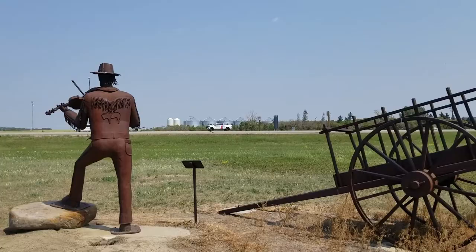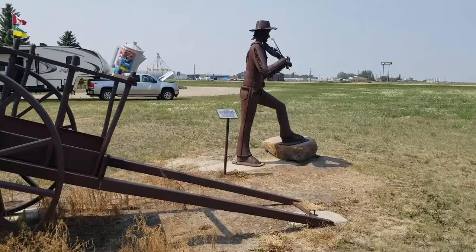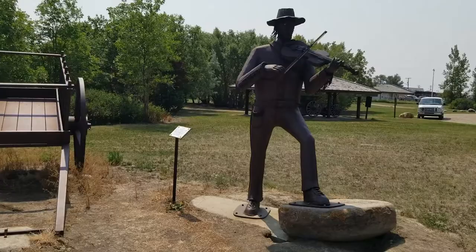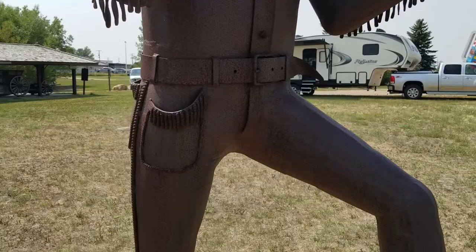Here it is. We got another metal Red River cart. And we got a Fiddler. This Don Wilkins guy, he sure put a lot of time and effort into these statues and memorials.